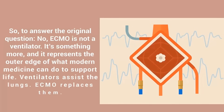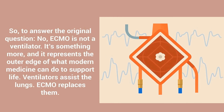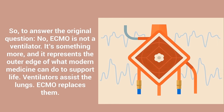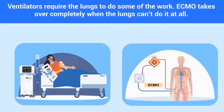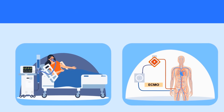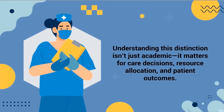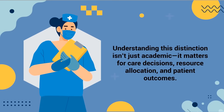So, to answer the original question: no, ECMO is not a ventilator. It's something more. And it represents the outer edge of what modern medicine can do to support life. Ventilators assist the lungs. ECMO replaces them. Ventilators require the lungs to do some of the work. ECMO takes over completely when the lungs can't do it at all. While they may be used together, they are fundamentally different in purpose and function. Understanding this distinction isn't just academic — it matters for care decisions, resource allocation, and patient outcomes.